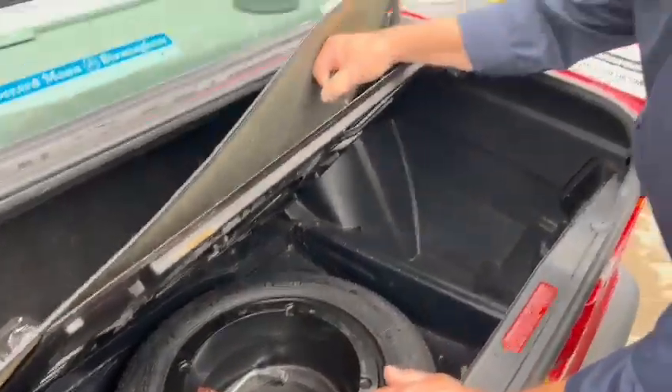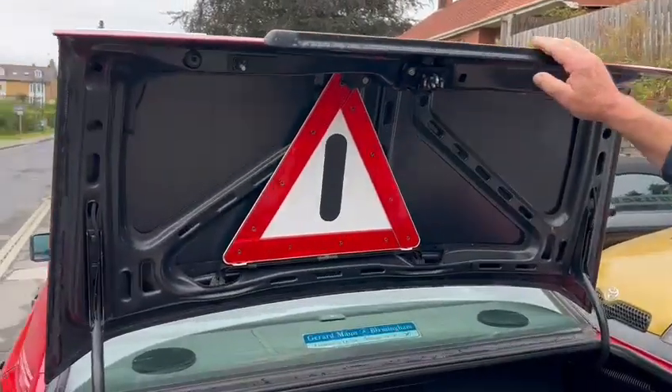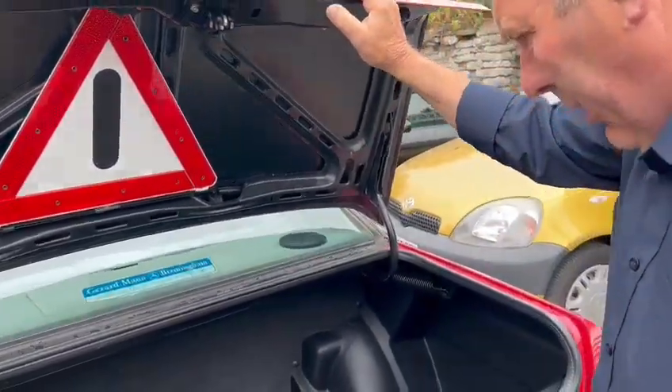What a straight old bus this is. Lovely, isn't it? It's very original by the looks of it. What a nice thing. There's a prime dealer's sticker on the back window still, still got the triangle and that. Even got a brolly. What a cracker.